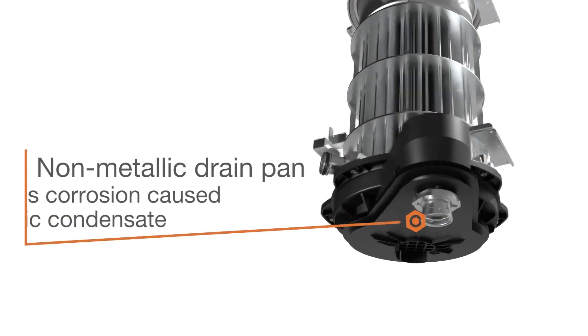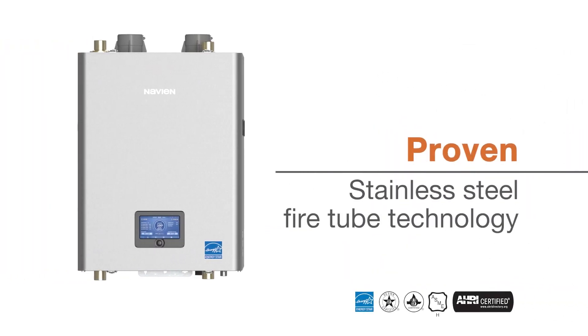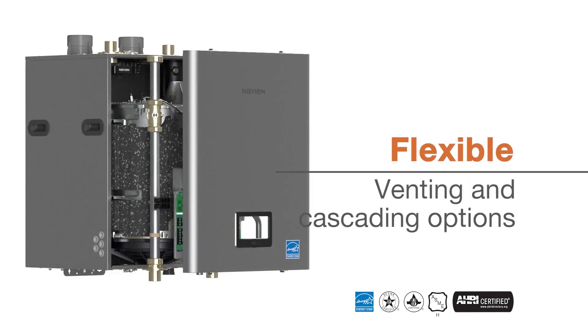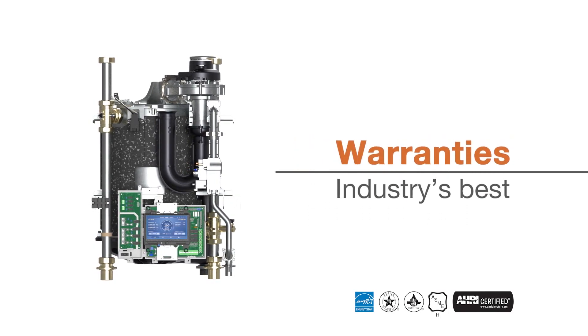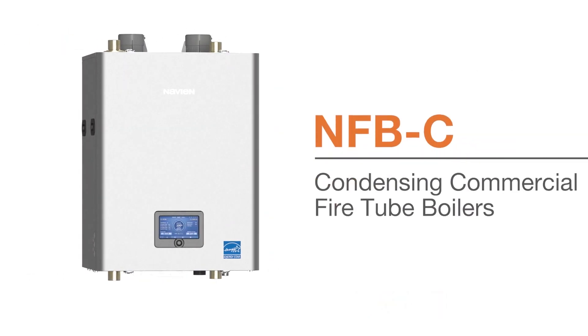The non-metallic drain pan prevents corrosion caused by acidic condensate, as seen in other heat exchangers' metal drain pans. Proven stainless steel fire tube technology, excellent turndown ratios, flexible venting and installation options, innovative 7-inch color touchscreen, best-in-class training and technical support, and one of the industry's best warranties make the NFB-C Series boilers the perfect solution for commercial boiler installations.